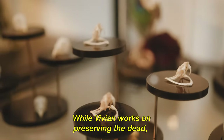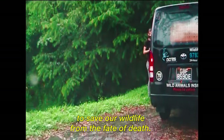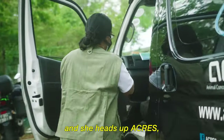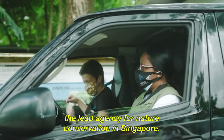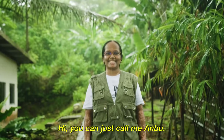While Vivian works on preserving the dead, our next guest works hard every day to save wildlife from the fate of death. That's Anbarasi — she heads up ACRES, an animal welfare organisation that works closely with NParks, the lead agency for nature conservation in Singapore. Hi, you can just call me Anbu.